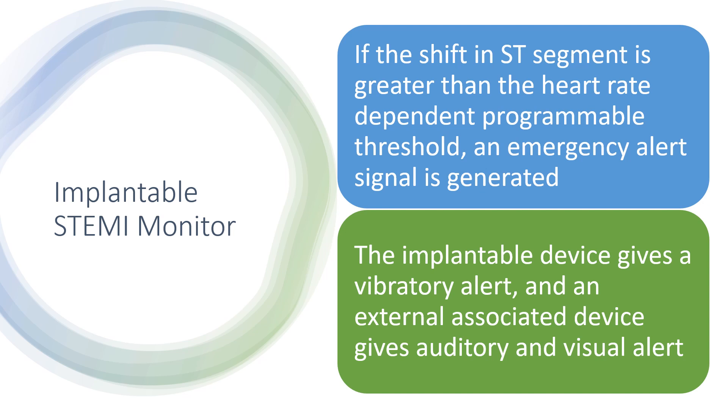The implantable device gives a vibratory alert, and an external associated device gives auditory and visual alerts.